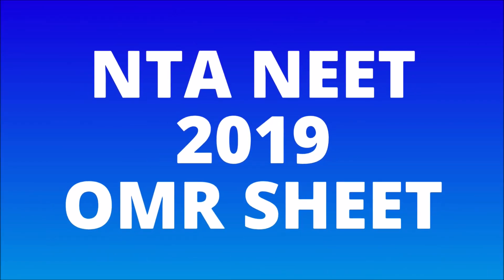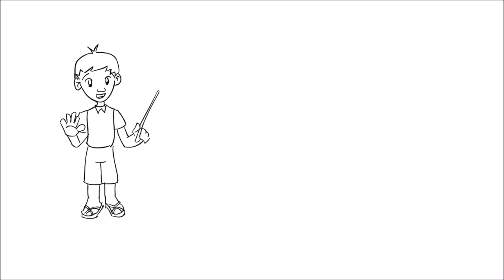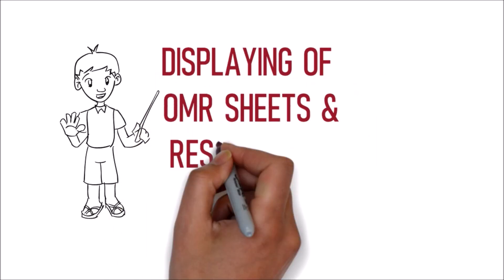First we will discuss on NTA NEET 2019 OMR sheet. Now starting with the first topic: displaying of OMR sheets and responses on the official website of NTA NEET.